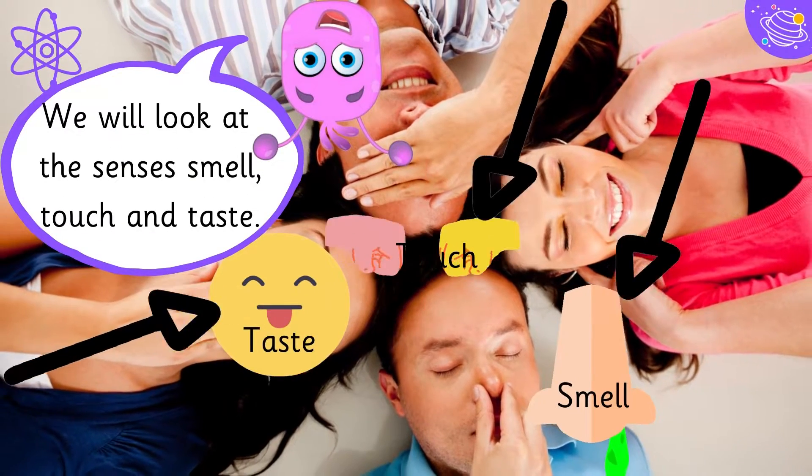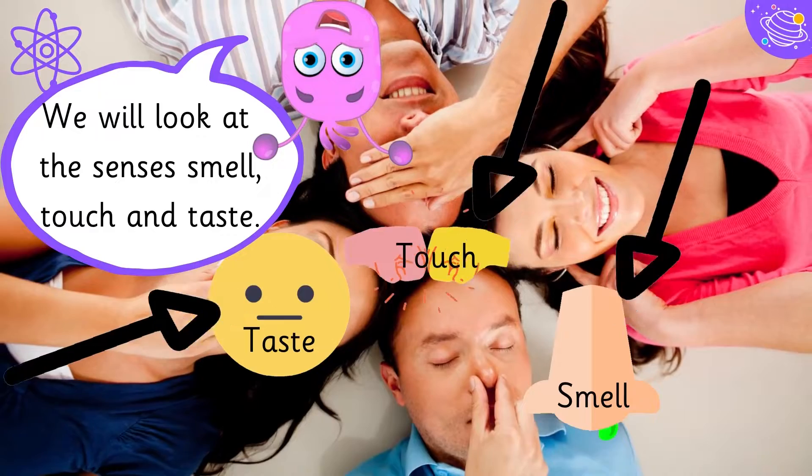We will look at the senses: smell, touch, and taste.